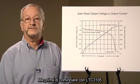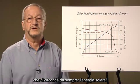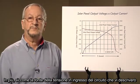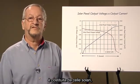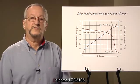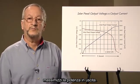Before I start on the LTC 3105, I want to talk briefly about an abundant source of energy that is all around us, and that is solar energy. Since the input power source for the circuit I will be describing are solar cells, I will cover a few solar cell characteristics and how the LTC 3105 maximizes their output power.